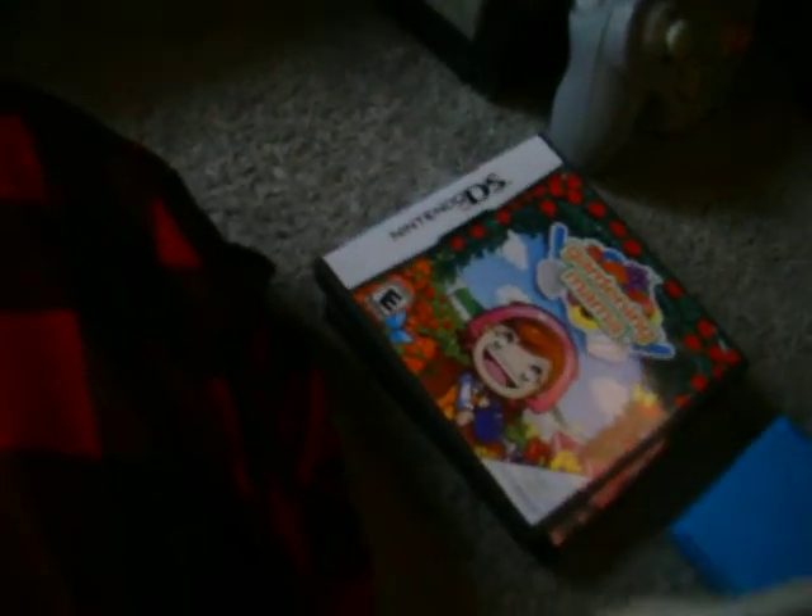And I got this Hex Bug from my friend — this was actually from my mom's boyfriend. This is really nice. And I also got this Hex Bug Nano. It didn't go on carpet, but it can go on smooth surfaces like that.